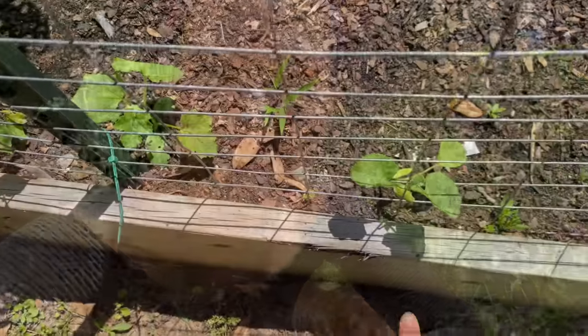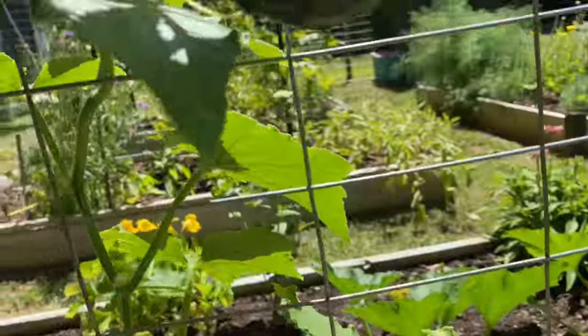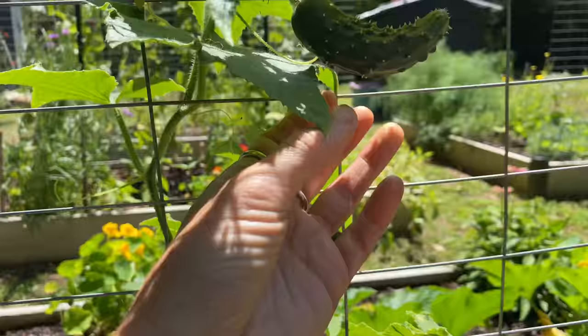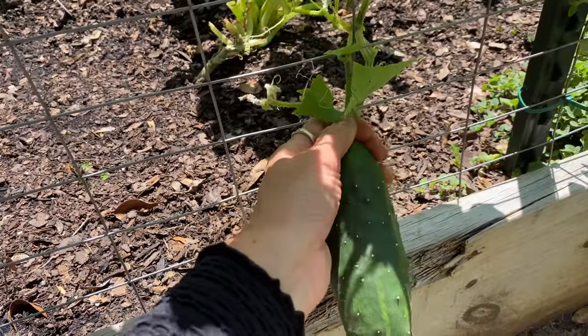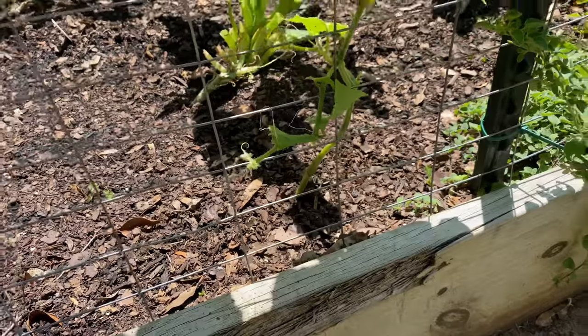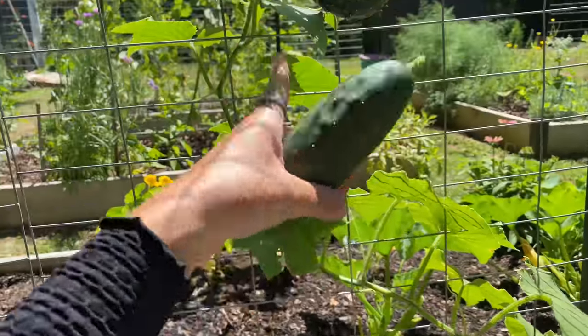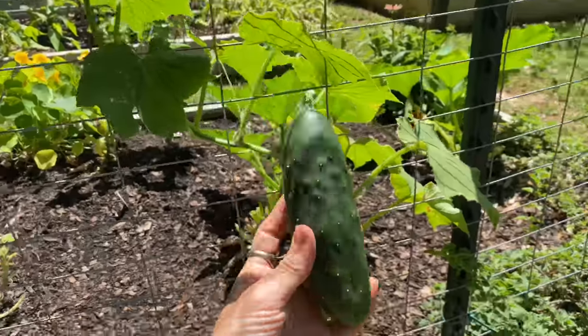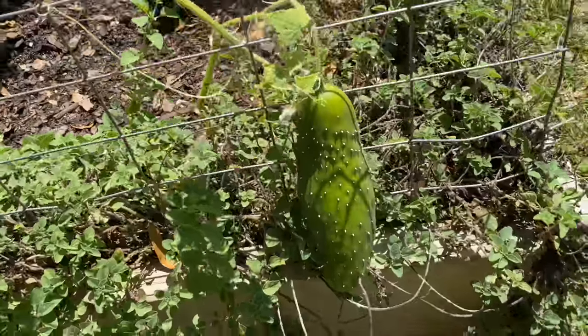Down here I have some more melons, some loofah — I really need to water when I get off of here. Some more cucumbers — this is some sort of slicing variety. I'm going to go ahead and pull these even though they're not super big, because I want this plant to be able to grow more and not be focusing quite yet on producing cucumbers.